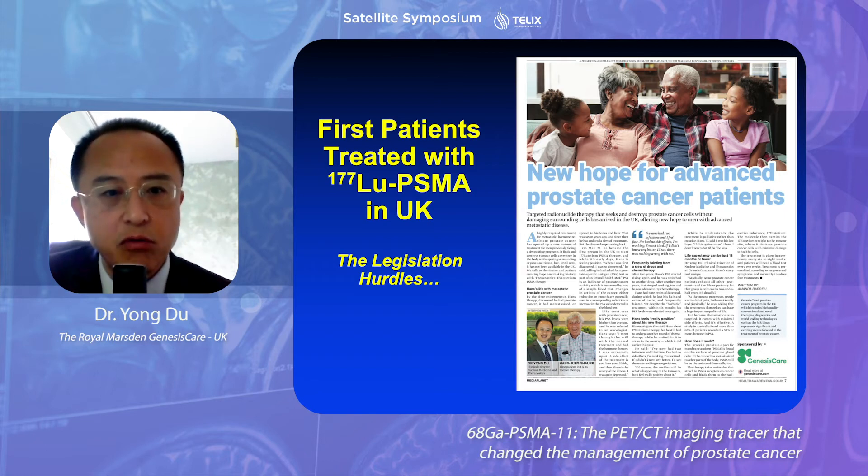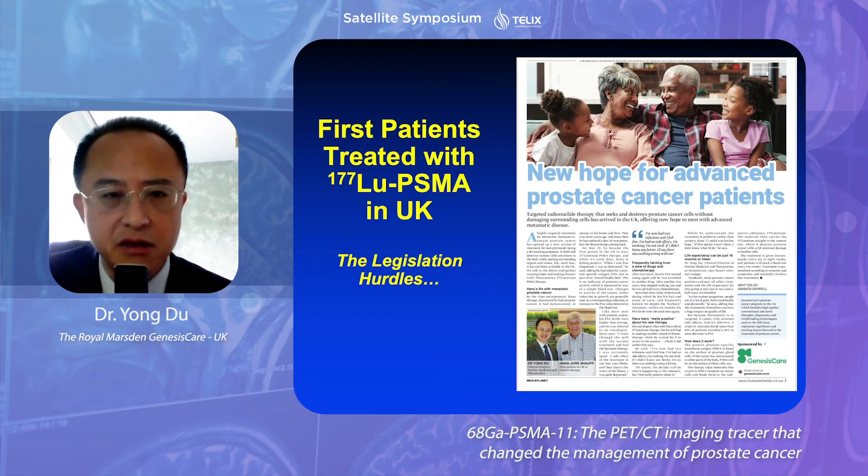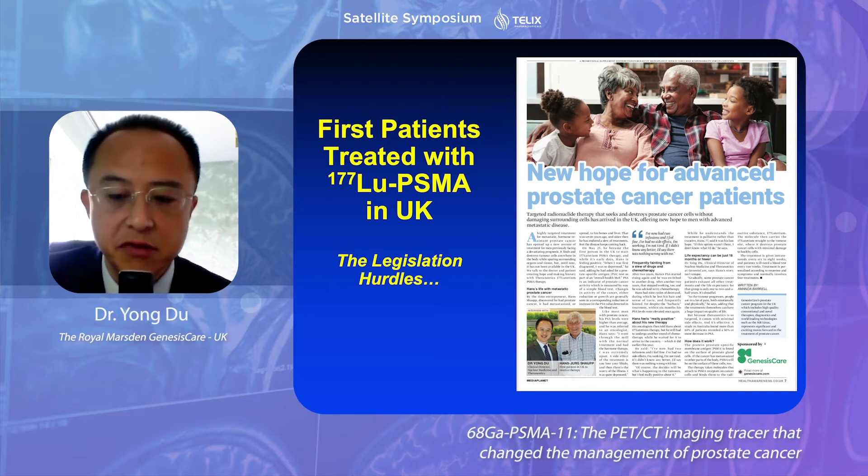I started theranostics with lutetium PSMA in the UK and have treated just over 100 patients. I would like to acknowledge that colleagues in Germany started much earlier. There are also logistic hurdles in other countries like France and the United States — despite lots of preclinical and clinical work, the treatment is still not available in the US yet.